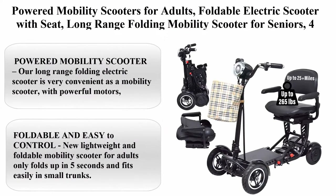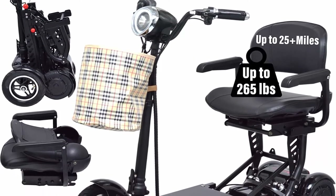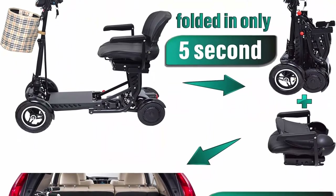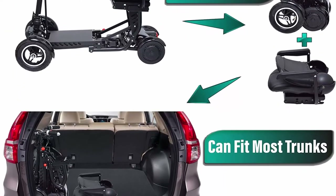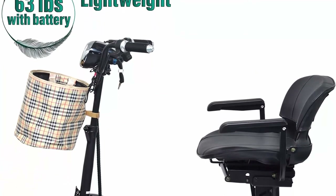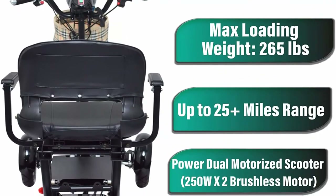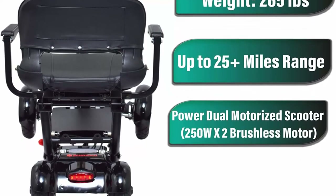Top 10: Powered Mobility Scooters for Adults — Foldable Electric Scooter with Seat, Long Range Folding Mobility Scooter for Seniors, Four-Wheel Power Motorized Travel Scooter in Black, up to 25+ miles. Our long-range folding electric scooter features powerful motors, a high-volume lithium battery, a comfortable seat, and a foldable design for easy storage at home or in hotels. You can visit amusement parks, museums, exhibits, and shopping centers with ease. This mobility scooter is foldable, comfortable, reliable, and safe — a perfect choice for you and your loved ones. It folds up in 5 seconds and fits easily in small trunks.